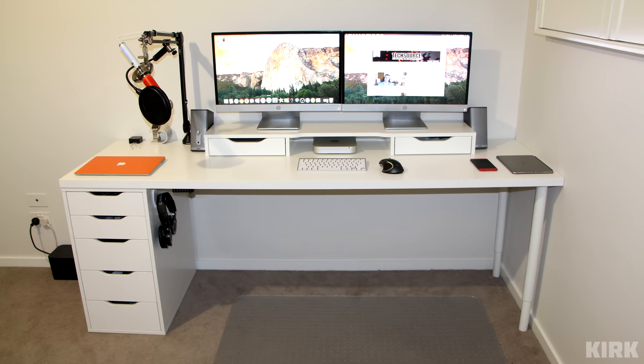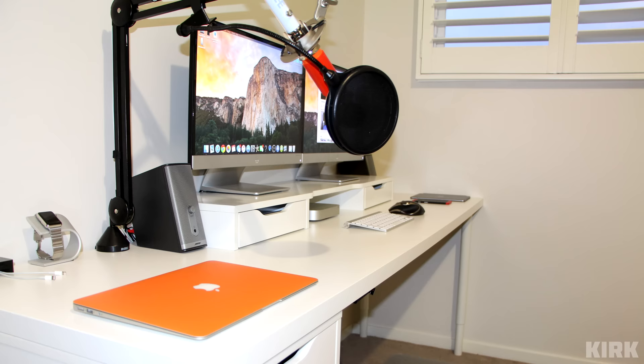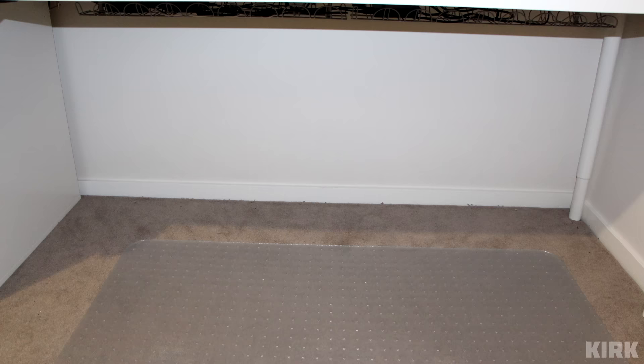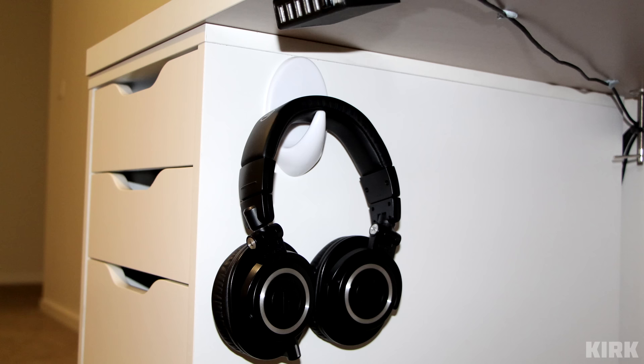Kirk is next up with a productivity setup powered by a 2012 Mac Mini. We have two 25-inch HP monitors on top of the Alex add-on unit, a wireless Apple keyboard, and a Logitech Performance MX mouse. For recording audio we have the Blue Spark microphone hooked up to the Rode PSA mic arm, and also a pair of Bose speakers. Cable management is very clean and I like the hanger placement for your ATH-M50Xs and the USB hub attached on the roof of your desk.